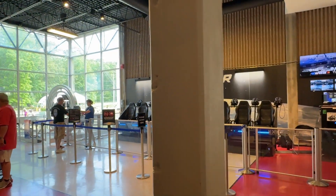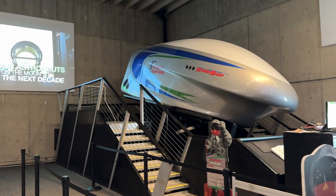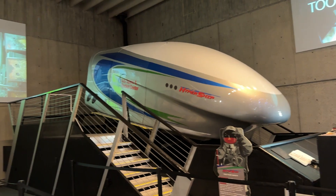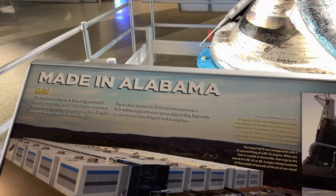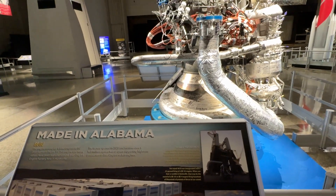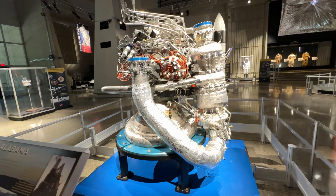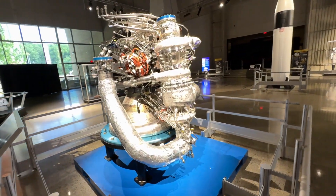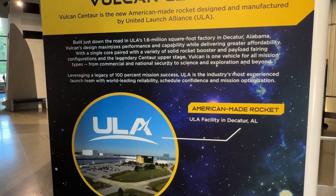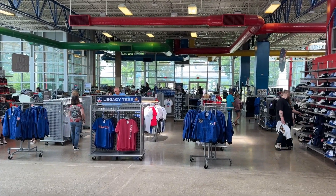The complex has some upcharge attractions including VR simulators and a more traditional simulator simulating various aspects of space, launches, and how it feels. We didn't do any of that. They also had exhibits about local Alabama aerospace companies — not just NASA, but also ULA and various other companies building rocket and space parts in the area, which was cool to see.